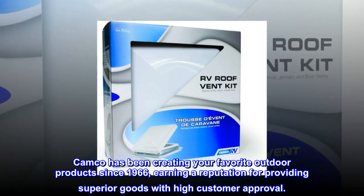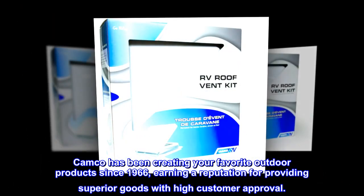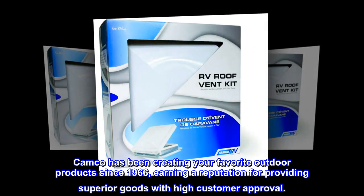Camco has been creating your favorite outdoor products since 1966, earning a reputation for providing superior goods with high customer approval.